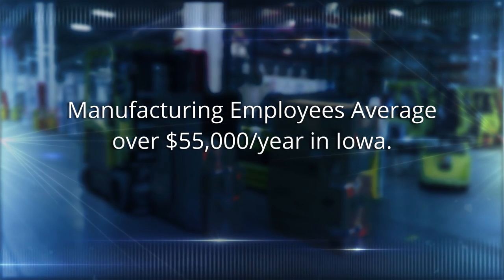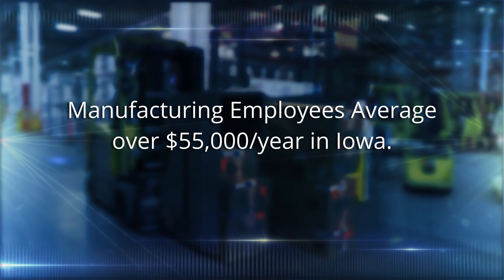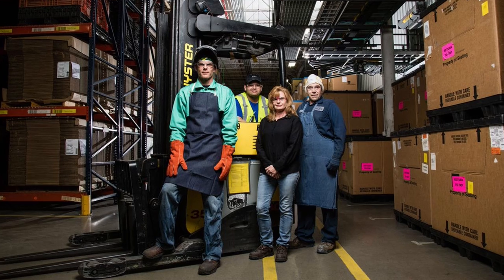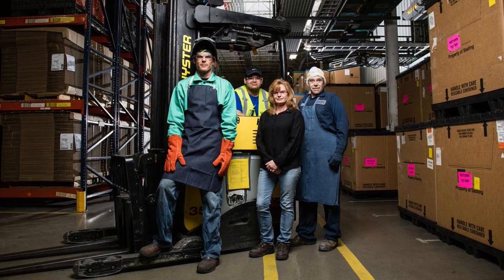The statistics in the state of Iowa show that the average manufacturer makes over $55,000 a year, while other industries average $10,000 less. I usually tell people that unless you want to be a dentist or a professional athlete, we probably have a career for you in manufacturing. With that, I'll turn it over to Jeremy. He's an engineer and one of our experts with the integration of automatic guided vehicles, or robots, into our business.